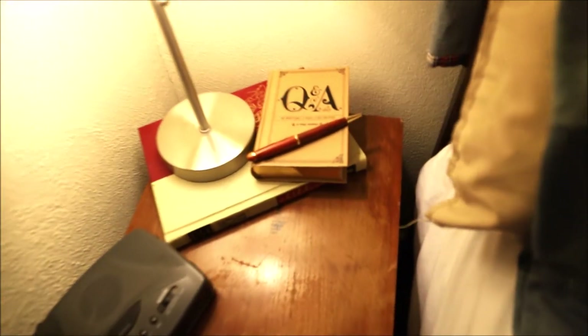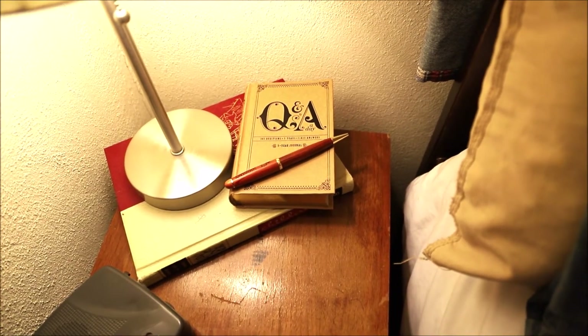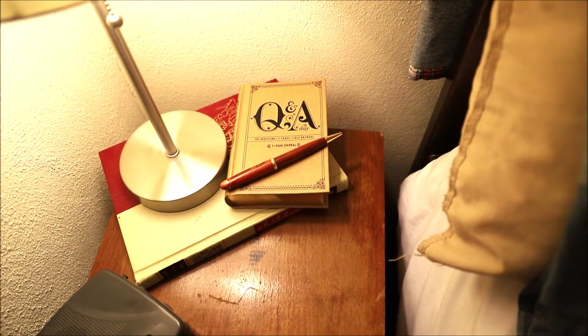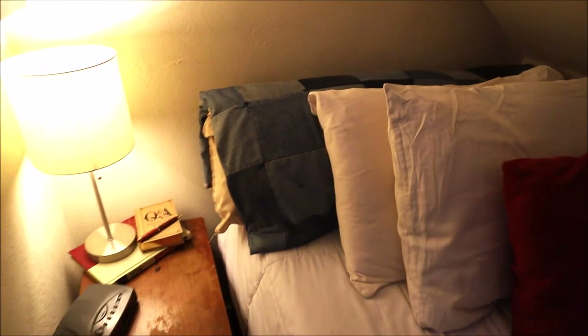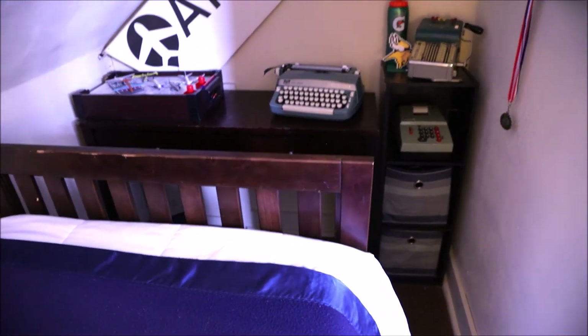He keeps a journal — he just started doing that this year. I definitely recommend this journal if you have pre-teens. It's a five-year journal and it's going to be really interesting for him to look back on the questions he's answering over five years. He actually really enjoys it and asked for it for Christmas, so we were happy to give that to him.